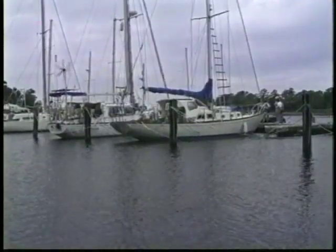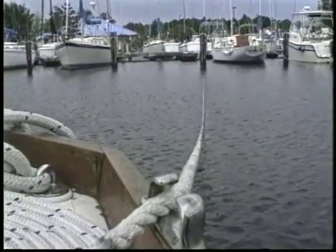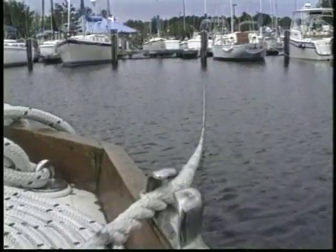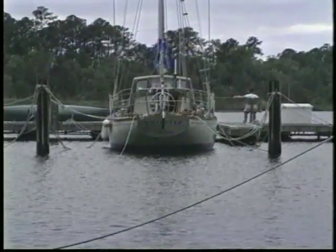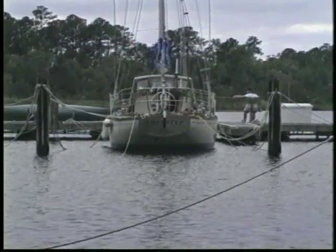We found a very protected marina in a creek and tied all lines double. We put a line across to the dock behind as well as extra protection in case the pilings pulled out. We removed the furling jib and deflated and stowed our dinghy — anything to reduce windage.